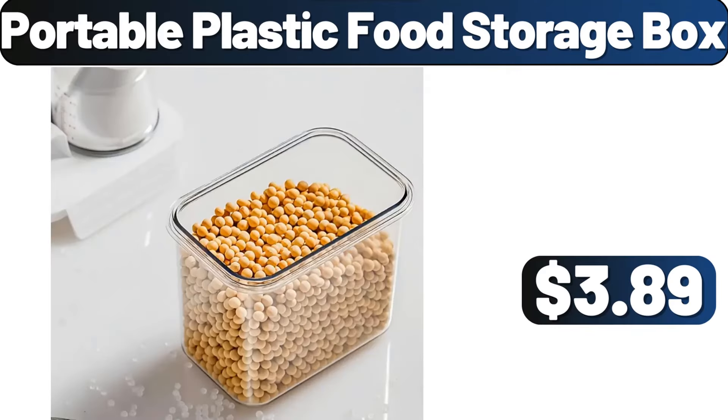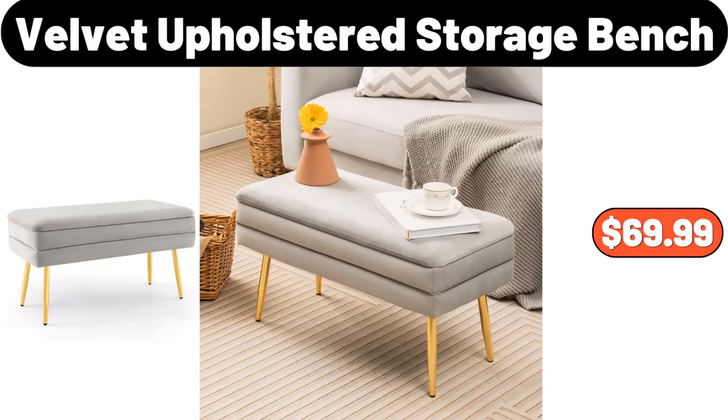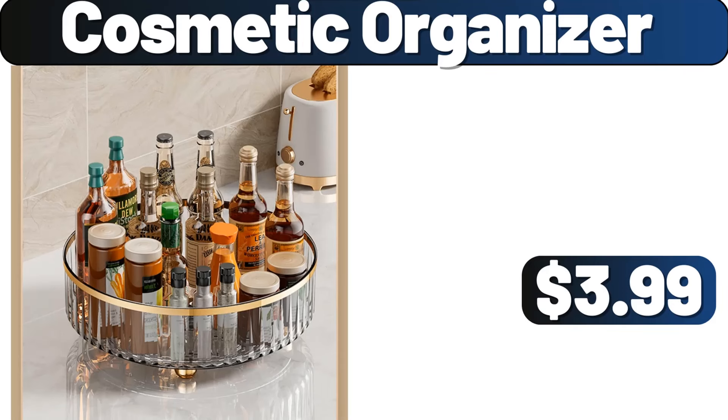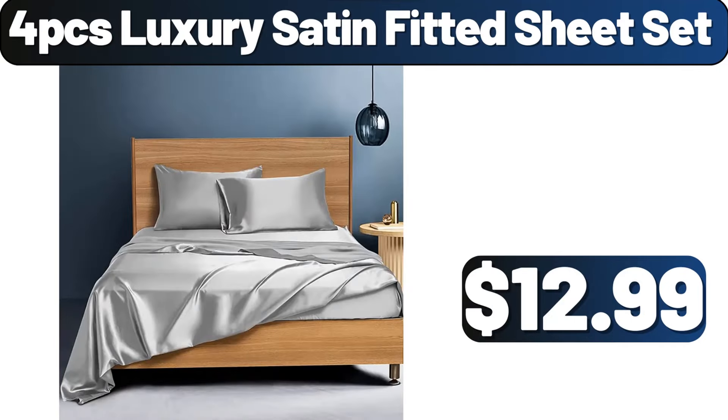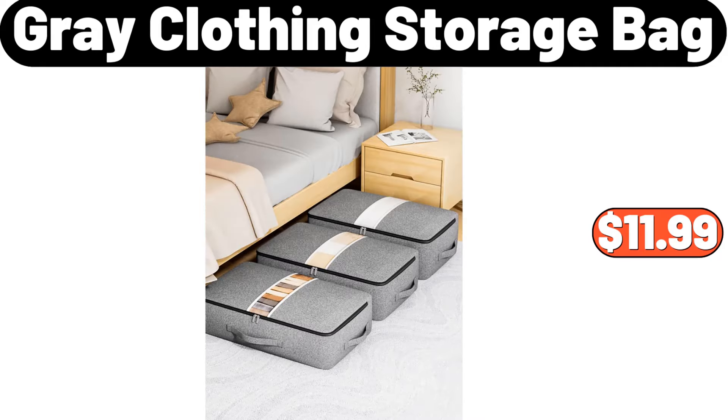Portable Plastic Food Storage Box, $3.89. Organizer Shelf, $5.89. Velvet Upholstered Storage Bench, $69.99. Western Style Steak Plates, $11.99. Cosmetic Organizer, $3.99. 4 PCS Luxury Satin Fitted Sheet Set, $12.99. Colorful Digit Cycle Wheel Metal Wall Clock, $21.99.